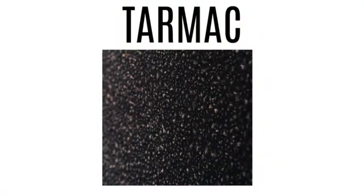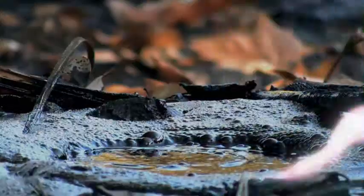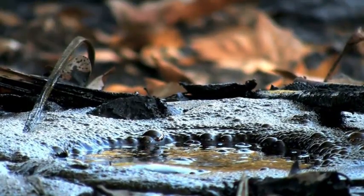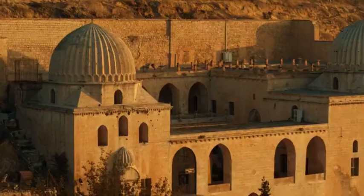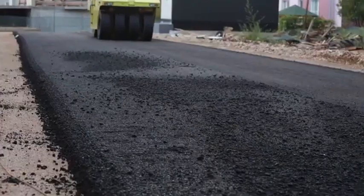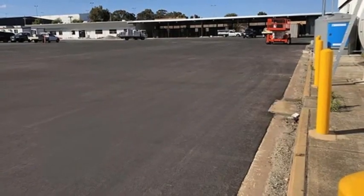Tarmac is rarely used today outside of specific applications because tar is more expensive, less durable, and not as environmentally friendly. The confusion comes from habit — people got used to calling any black road surface tarmac, especially in the early days of road building. Even airport runways, which are usually made of asphalt or concrete, are still called the tarmac in everyday speech.